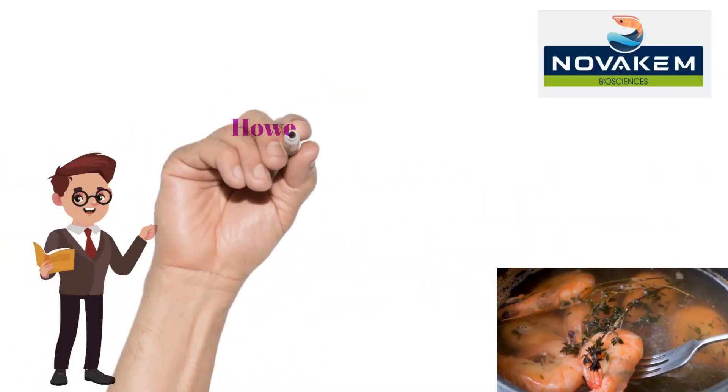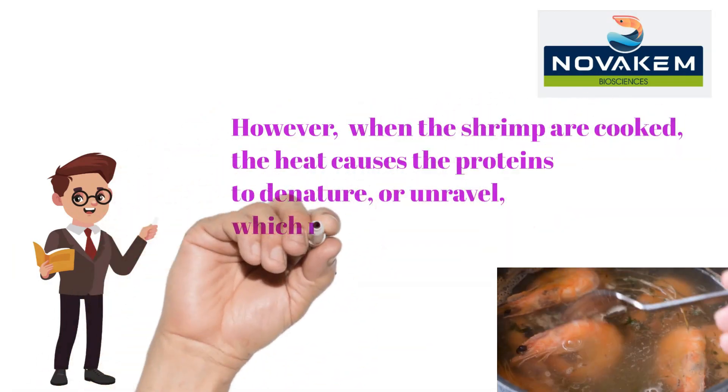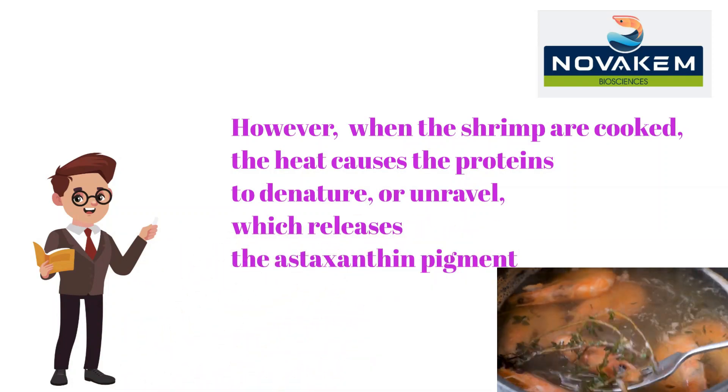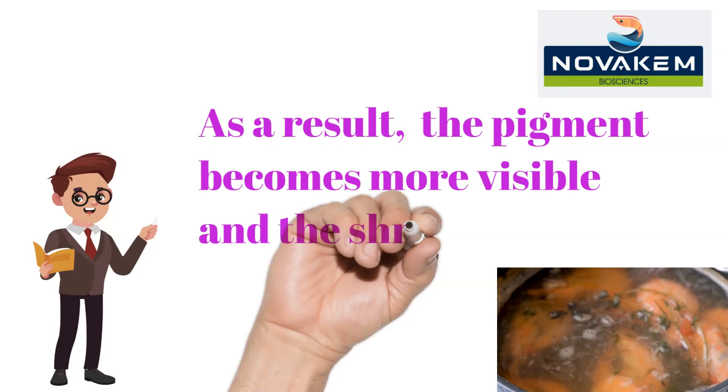However, when the shrimp are cooked, the heat causes the proteins to denature or unravel, which releases the astaxanthin pigment. As a result, the pigment becomes more visible and the shrimp turn pink or reddish-orange.